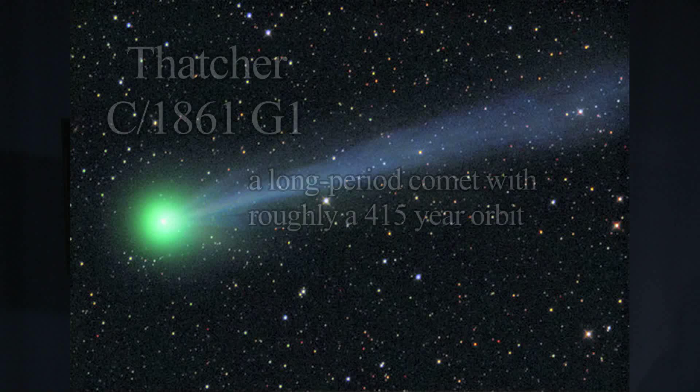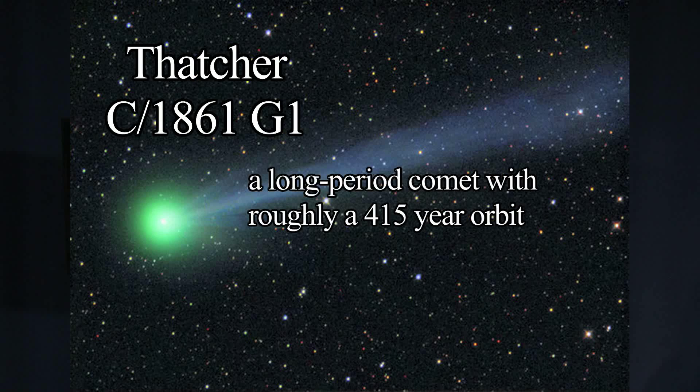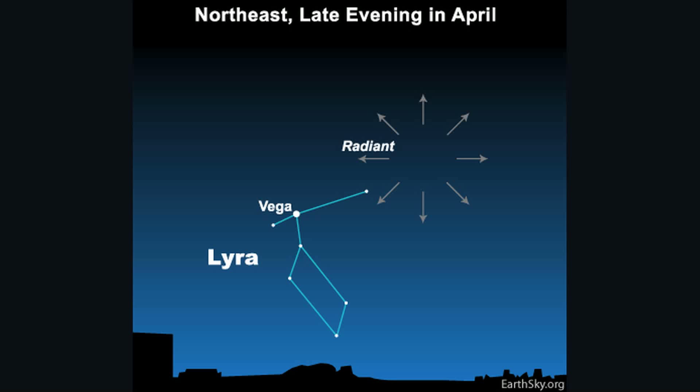The comet that produced this particular meteor shower is Comet Thatcher, also called C/1861 G1. It's a comet that last appeared in 1861 and has a 415-year orbital period around the sun. The next time it will be back our way is in 2276.